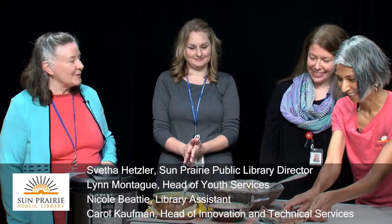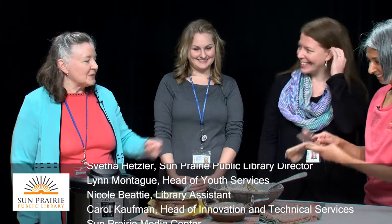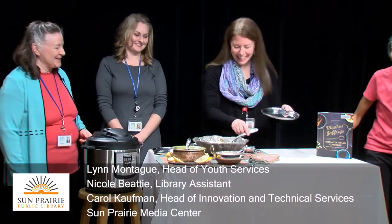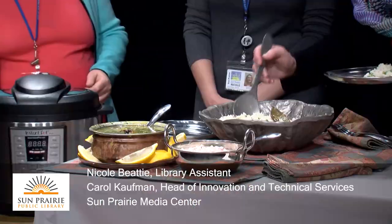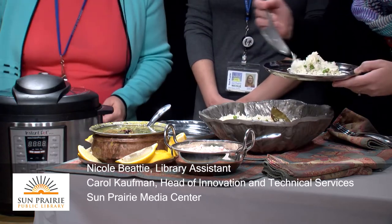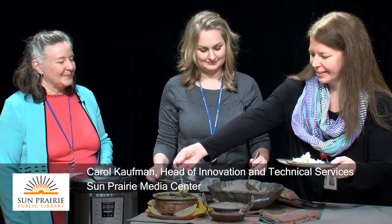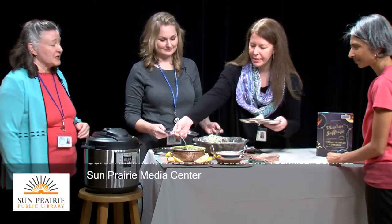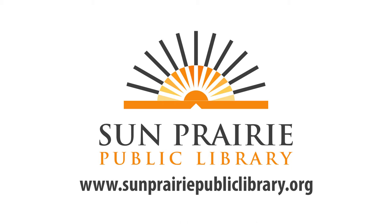This looks delicious! Why don't you start us out? I wish folks could actually smell what we're smelling here — that's a cinnamon stick. So enjoy!